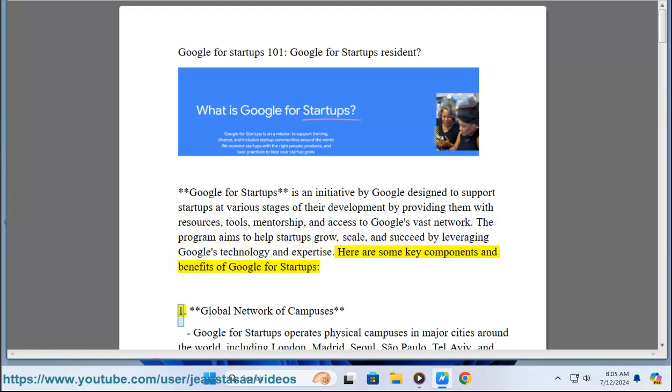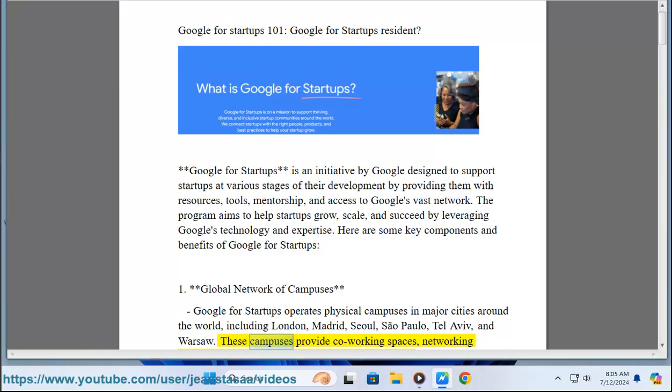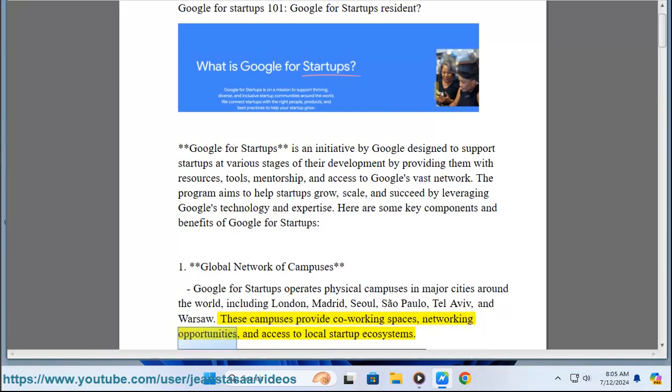One: Global Network of Campuses. Google for Startups operates physical campuses in major cities around the world, including London, Madrid, Seoul, Sao Paulo, Tel Aviv, and Warsaw. These campuses provide co-working spaces, networking opportunities, and access to local startup ecosystems.